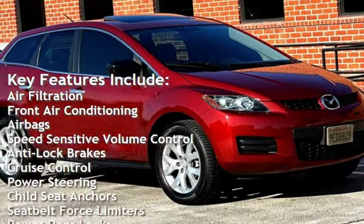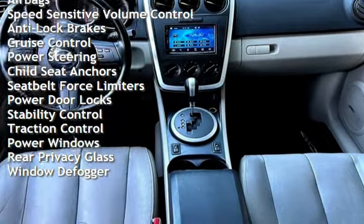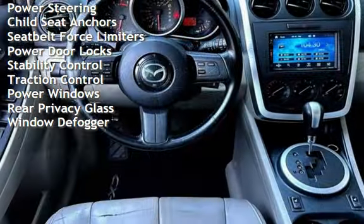Additional features include airbags, speed-sensitive volume control, anti-lock brakes, cruise control, power steering, child seat anchors, and seat belt force limiters.